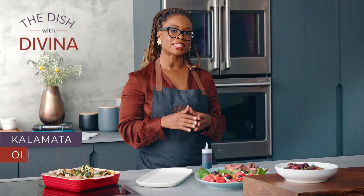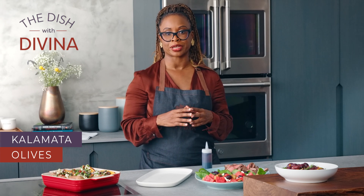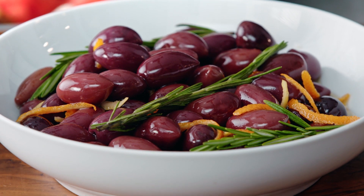I've got to share this with you. In the kitchen right now, it's like every scent in sight from an outdoor food market in Greece come to life. And all we did was marinate some kalamata olives with olive oil, orange, lemon, rosemary, thyme, and chili pepper.